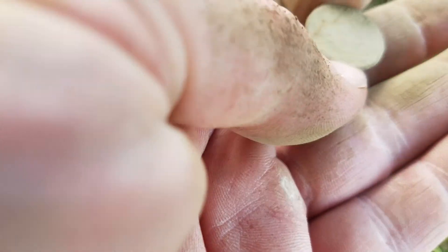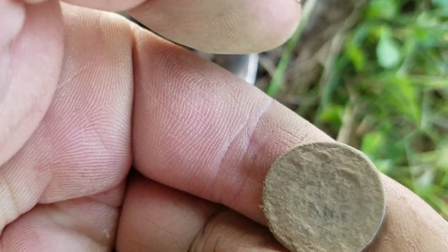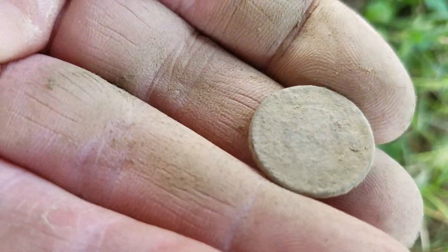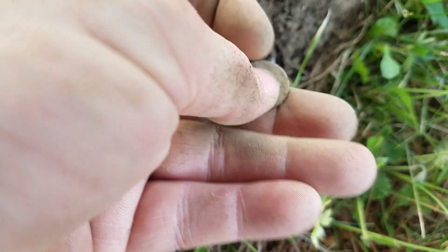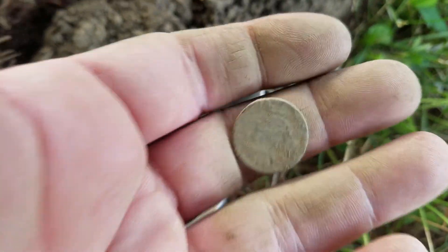That is going to be an Indian head, because I see the wreath there with the one cent in the middle. So I'll look at that later and see what date it is. The other one appears to be an 1896, I believe. Anyway, thanks for watching!